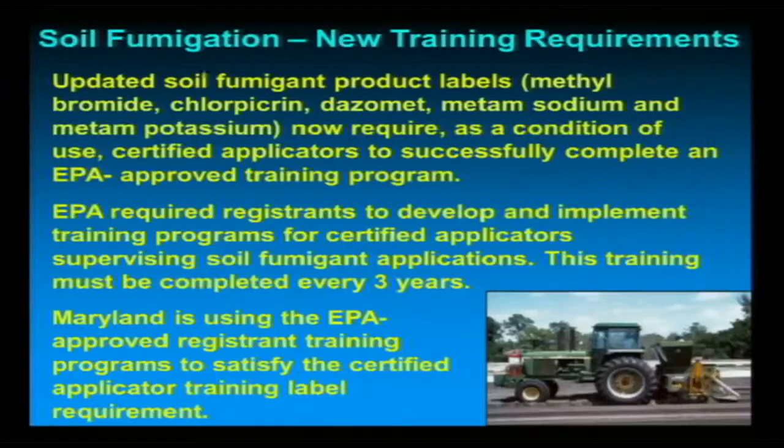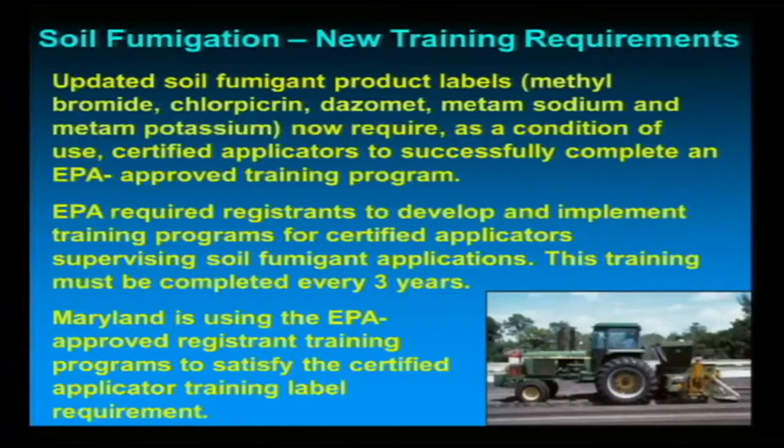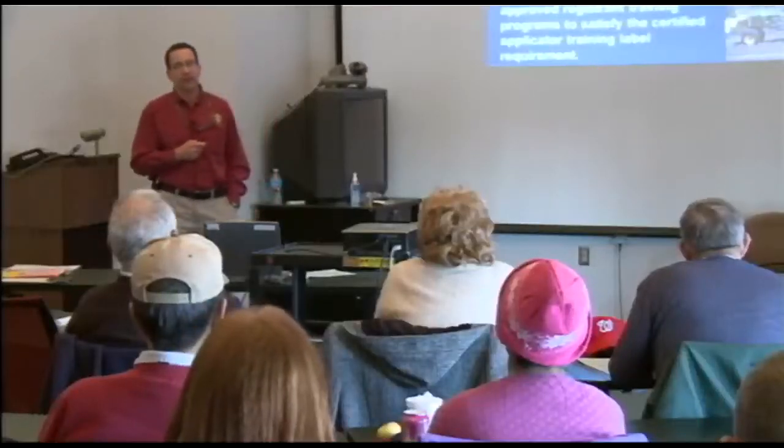Regarding soil fumigation, the new training requirements have been out for a while. EPA does have a soil fumigation toolbox on their website, and it's actually a pretty decent tool with all your fumigation information in there. EPA is requiring registrants to develop and implement a training program for certified applicators who are supervising these applications, and it must be completed every three years. We don't have a lot of fumigation going on in Maryland, so instead of coming up with our own regs, we've just adopted EPA's approved registrant training programs to satisfy that label requirement.